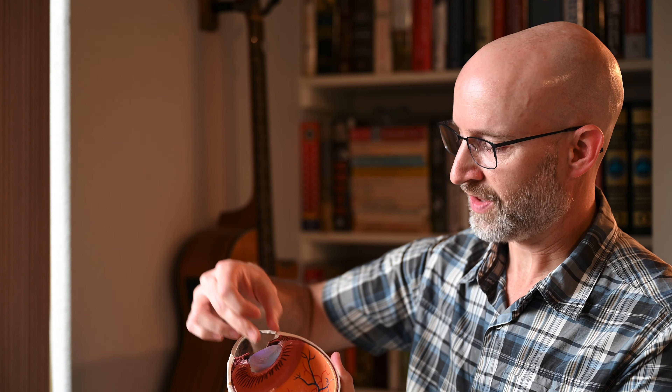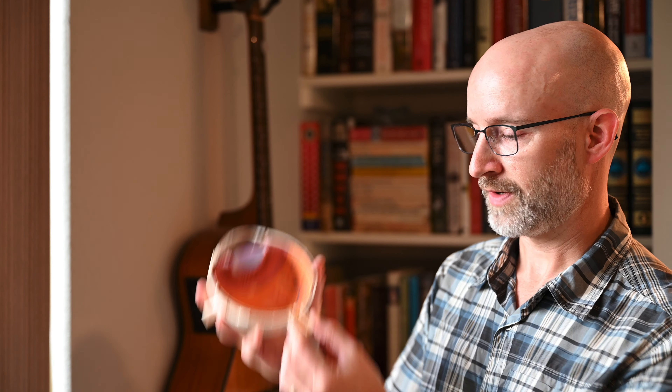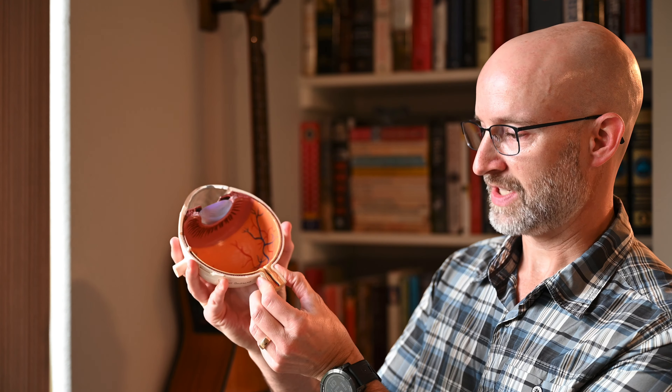Light comes into the eye, traverses, and the cornea and lens get it focused onto the retina. The retina is a 10-layer structure, maybe 8 layers depending on how you want to count it. Once the photoreceptors — the cones and the rods — are stimulated by light, that signal goes back through the retina to the optic nerve, which can be seen here, and then that electrical signal is sent to the brain where it's visualized.